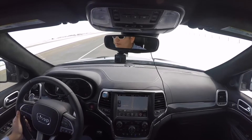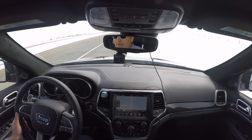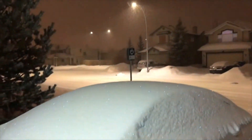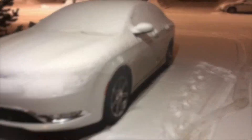Here we are. Put it in park — nothing. All right guys, so it is the night of April 7th and as you guys can see it is literally snowing. At least the Jeep is in the garage.